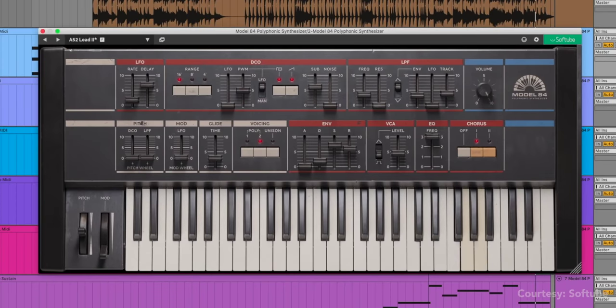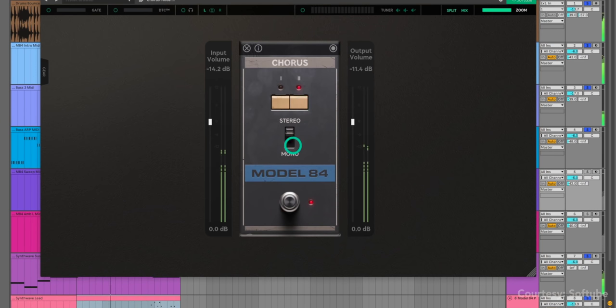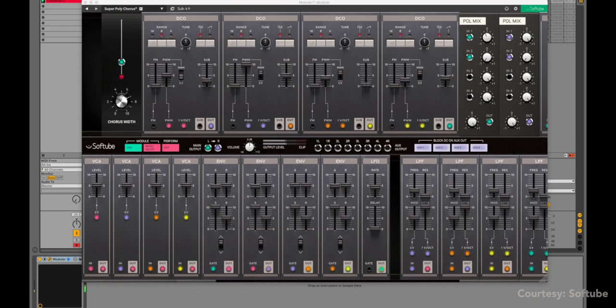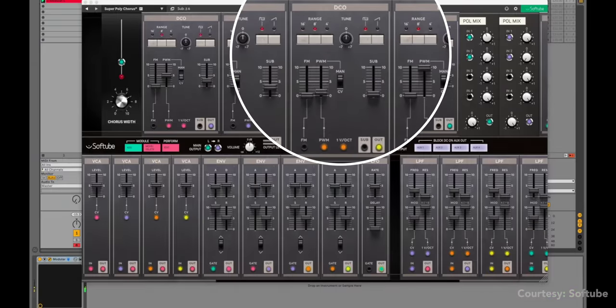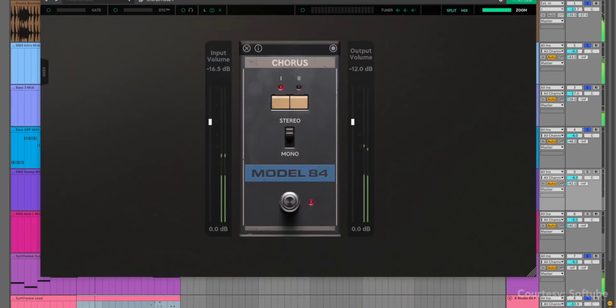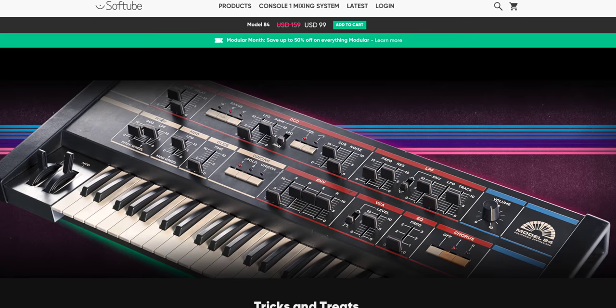Speaking of Roland, Softube just released a new synth called the Model 84 based on the classic Juno 106. We're seeing a lot of Juno plugins these days. What makes the Softube version different is that it comes with modules of the Juno 106 that can be used separately with Softube's Amp Room and Modular. So imagine taking pieces of the Juno 106 and inserting it into a virtual modular synth, or taking the chorus effect and adding it in a guitar effects chain. You can download Model 84 now at an intro price of $99.